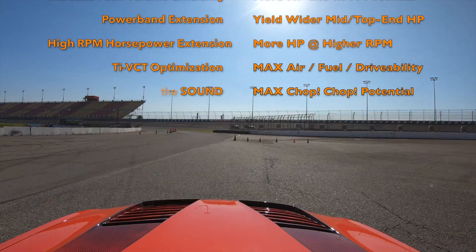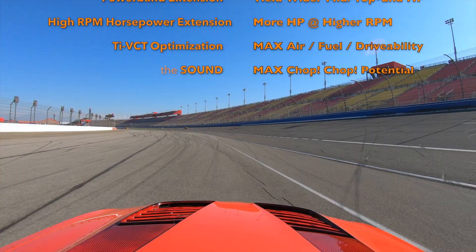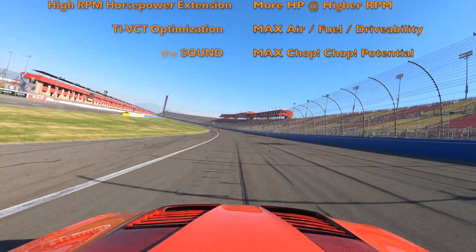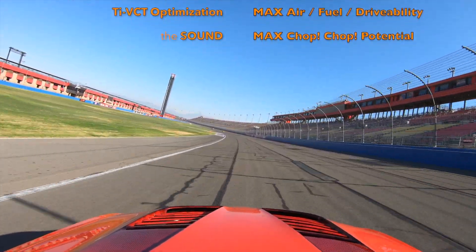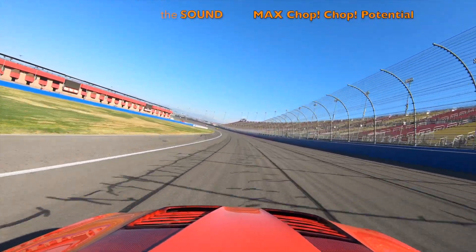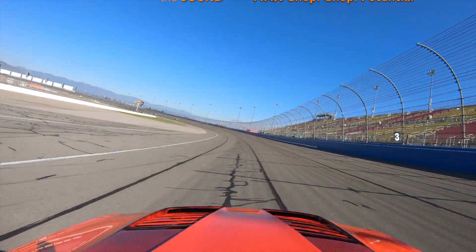In road racing, the engine sees every little bit of RPM range the engine can provide. Reason number five — and really everyone's favorite — is the sound. With the more aggressive cam profile, higher lift, and the utilization of changing TI-VCT to make the cams overlap, you can really get an awesome chop-chop sound for your Roadrunner and Coyote platforms.